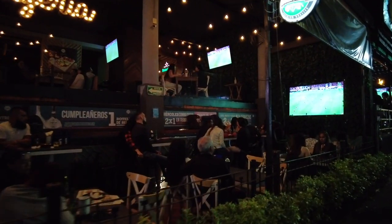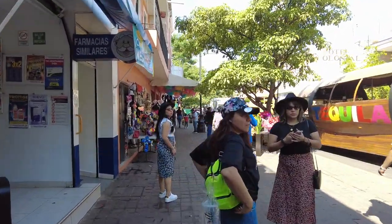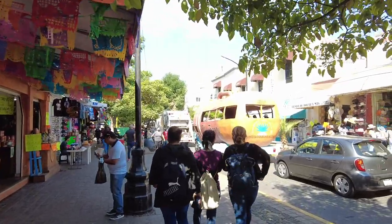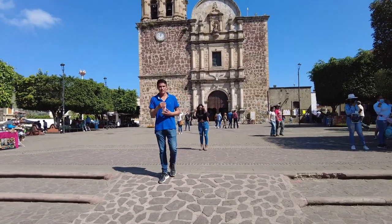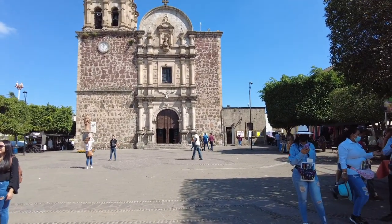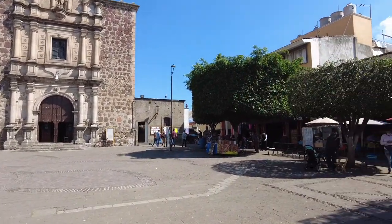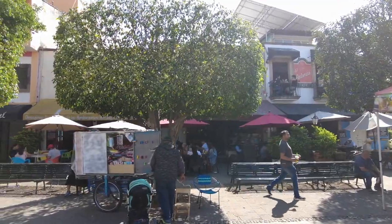These last two places are outside the city. The first is a town called Tequila, considered the birthplace of the spirit tequila — about 45 minutes out. You can catch an Uber, rent a car, take a bus, or if you visit on a Saturday, which I recommend, there's a Jose Cuervo train that goes back and forth from Guadalajara to the town. They have many tequila distilleries; the most popular and oldest in Latin America is called La Rojeña, part of the Jose Cuervo brand — the top-selling tequila brand in the world at the time of this video.